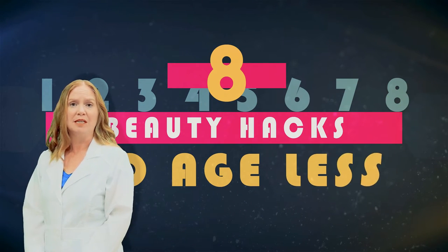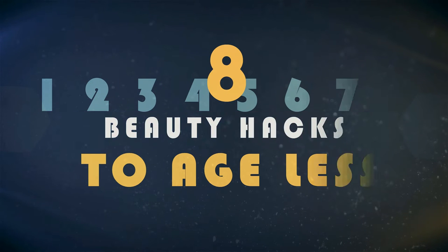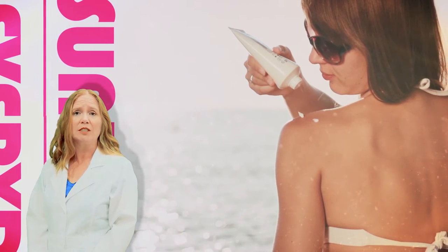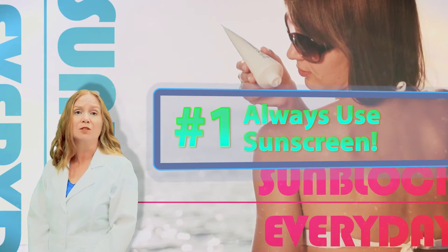Take 10 years off your age using these 8 hacks to age less. The ultraviolet light that the sun gives off is what causes sunburn and damages your skin. Wearing sunblock daily is crucial to keeping youthful skin.